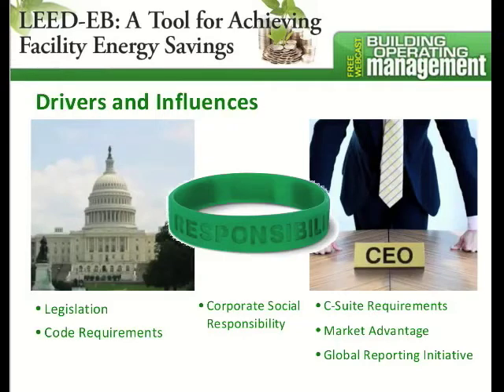There are a lot of drivers and influences. The primary ones are going to be things like legislation and code requirements. AB 1103 is a good example. In California, there's an initiative encouraging commercial facilities to rate their buildings and provide those ratings.